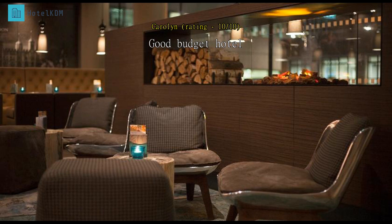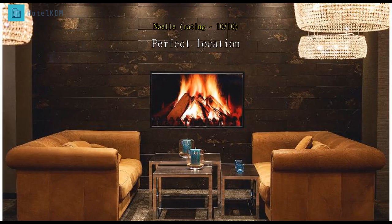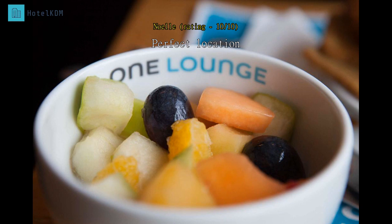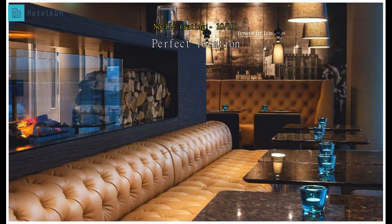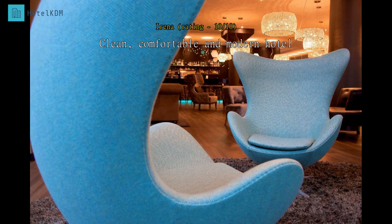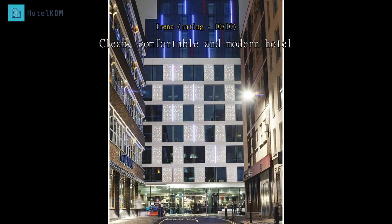The location was perfect and within walking distance of the Tower of London and Tower Bridge. Plenty of coffee shops and places to eat around, and also a lot of different subway stations nearby. The hotel has a cute design and the rooms are small but very clean and nice. The hotel was very well situated near Tower Hill.